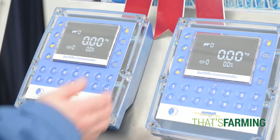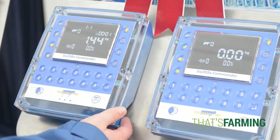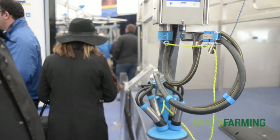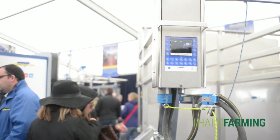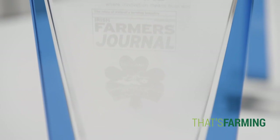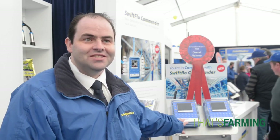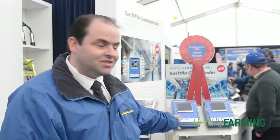It displays things like milk yield, milking time, somatic cell count. It will indicate freshly calved cows, dried off cows, and it sanitises clusters, controls pulsation, and takes control of the entire milking unit. We're very excited about it at Dairy Master, and especially it's won the overall innovation award. It's a touchpad type technology, which means it's extremely water resistant, robust, and very easy to use.